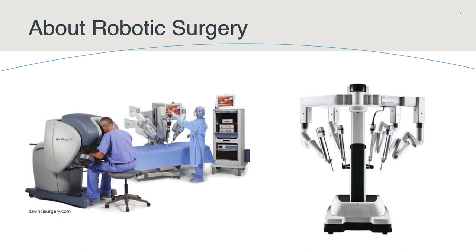Robotic assisted surgery allows surgeons to perform many types of complex operations with more precision, flexibility, and control than is possible with conventional techniques. This is a schematic of what the robot looks like. The robot arms are placed at the patient bedside, and the surgeon sits at the console and controls the instruments with precision from the console.